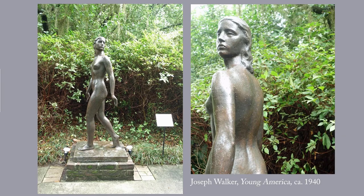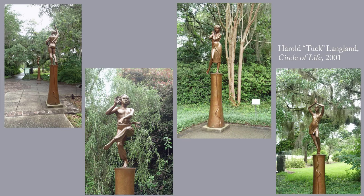This sculpture is called Young America, it's by Joseph Walker, created around 1940. It's near the entrance. This series is called the Circle of Life and it dates to 2001. According to the label, the artist Harold Tuck Langland says: using the metaphor of dance, this group of four figures represents the cycles of human life, four seasons, four elements, and four directions.